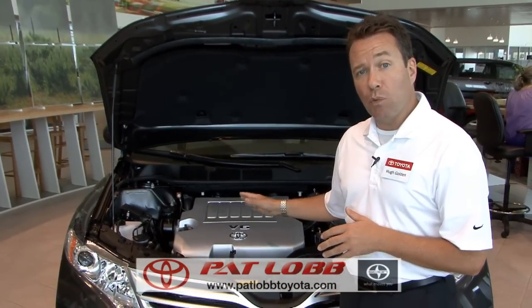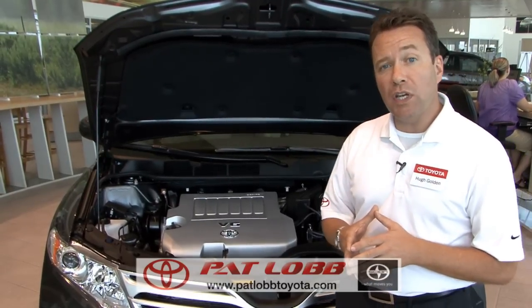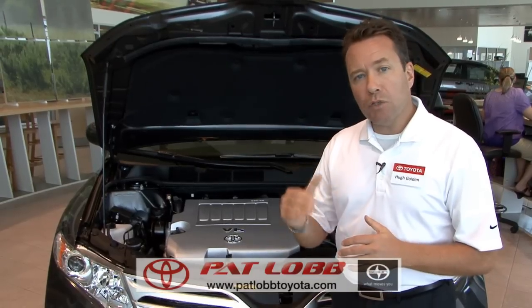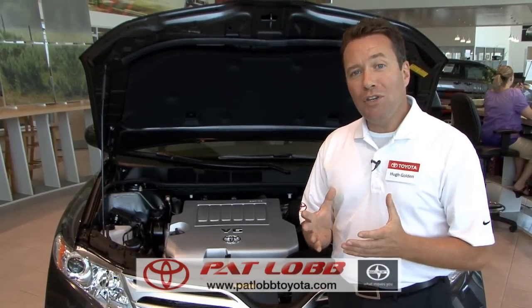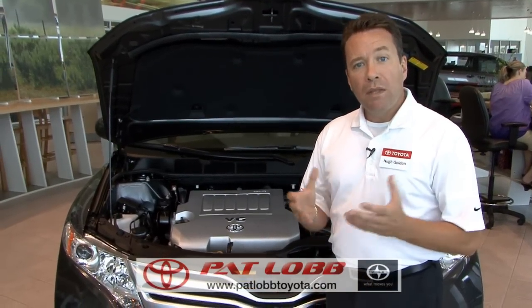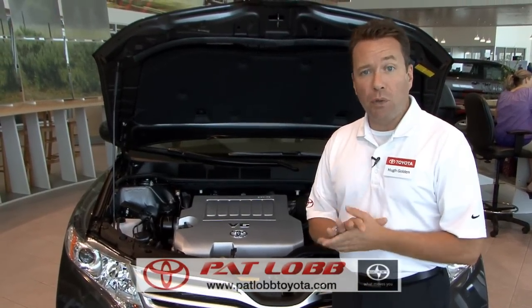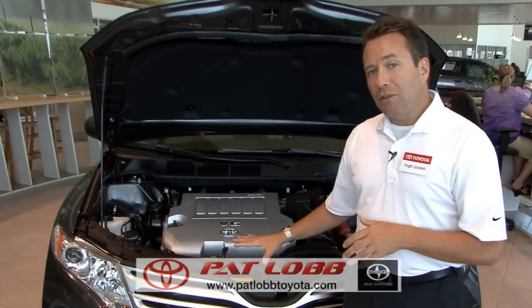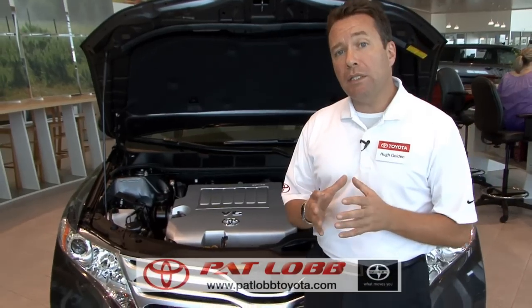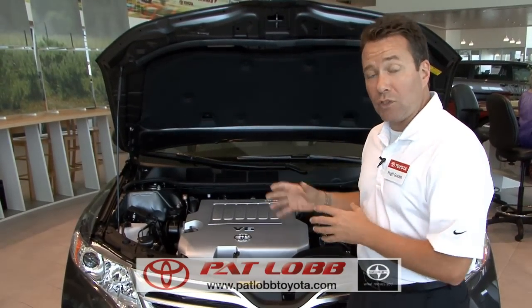Both the 2.7 liter four-cylinder and the 3.5 liter V6 are ULEV2 rated for emissions — that's among the highest rating you can get. So while these engines give you great performance and great fuel economy, they are also environmentally aware. There's a green factor involved with every Toyota product. The technology doesn't stop in the engine compartment — we bring the latest technology throughout this excellent vehicle, and next I'm going to talk to you about safety.